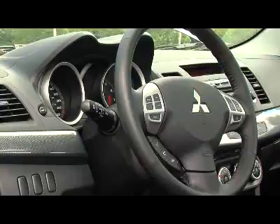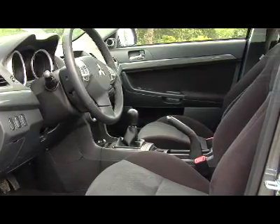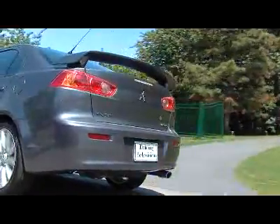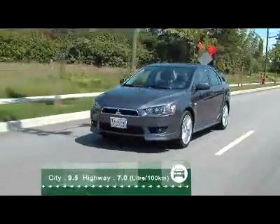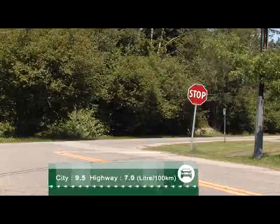I really like the sporty, updated, well-laid-out, easy-to-use dash. The seats are very comfortable, and there's good outward visibility. If you get the Lancer in the base model, we recommend that you get the air conditioning package — it also includes ABS and electronic brake distribution. The Lancer is one of the few in this class to give you front and rear disc brakes as standard equipment.